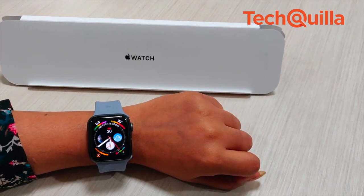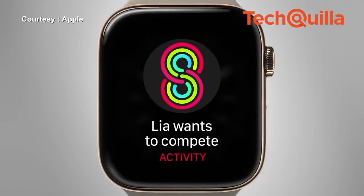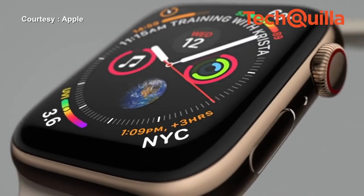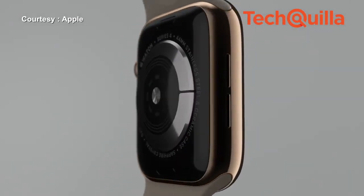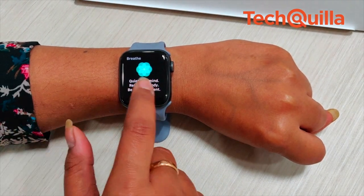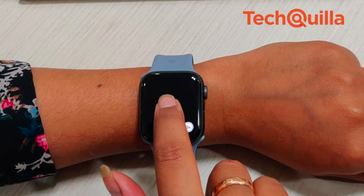When it comes to design, the display of the new watch is over 30% larger than the previous S3 generation, introducing a new technology called low-temperature polycrystalline oxide for better power efficiency. The back of the Series 4 models is made entirely of black ceramic and sapphire crystal for improved cellular reception. The Series 4 comes in two sizes, 40mm and 44mm. The cases are just slightly taller and a bit wider but thinner, making them smaller in volume.